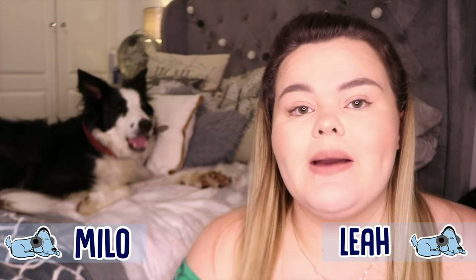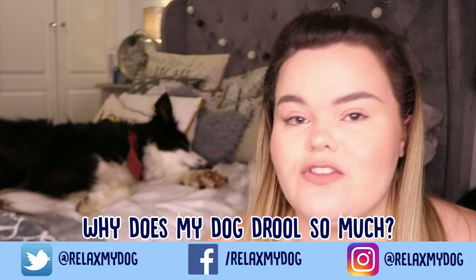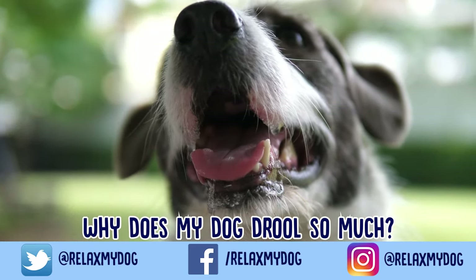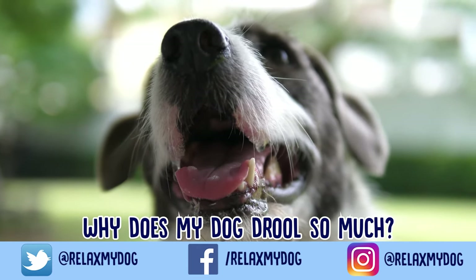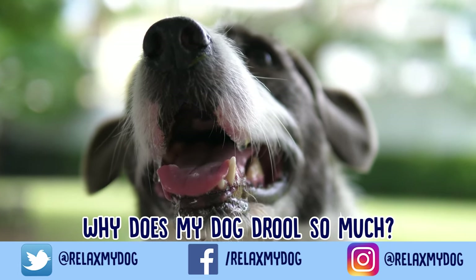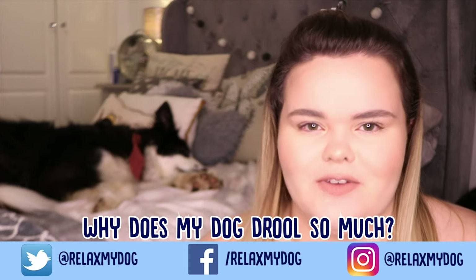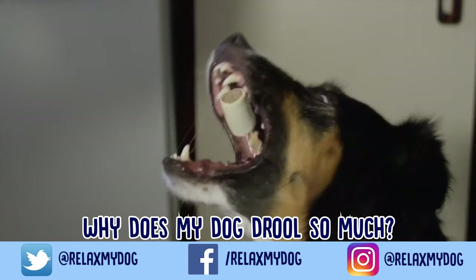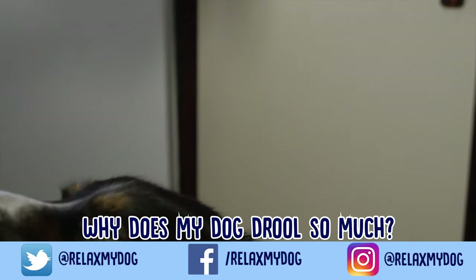Hi everybody and welcome back to Relax My Dog. Today's video is all about why does my dog drool so much? If you have a dog that drools, you might be questioning why they do that, especially at an excessive amount. Milo isn't the biggest drooler — I say that, but whenever we're eating or he goes in the car he drools like mad. In general he doesn't drool an awful lot, but some dogs can drool an excessive amount.